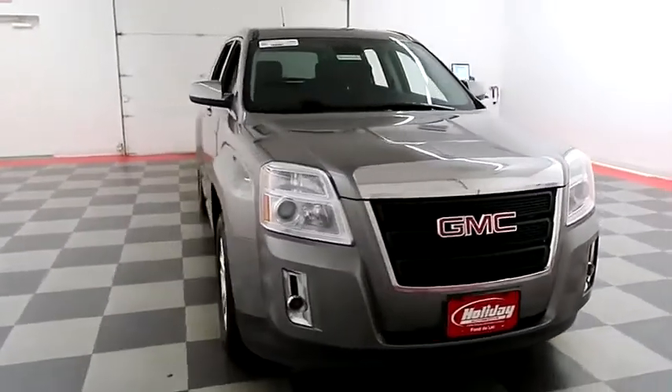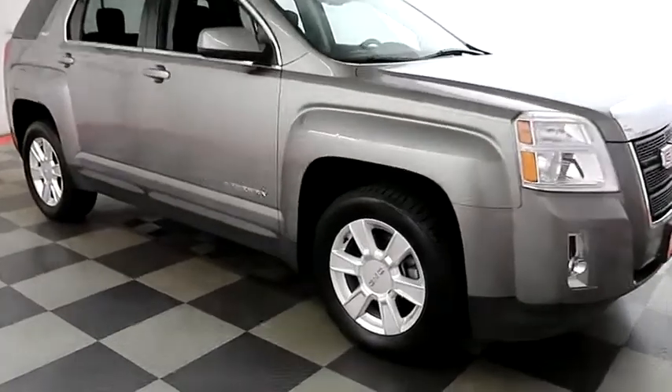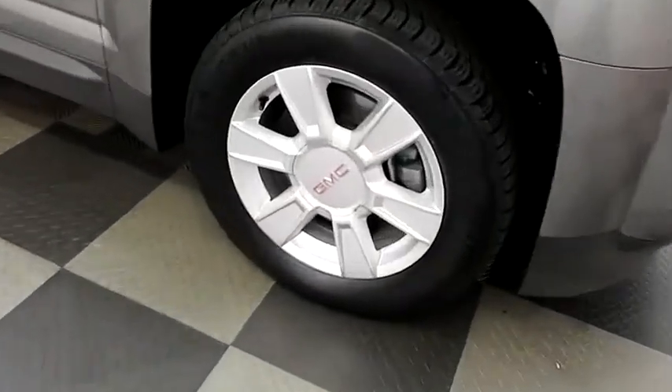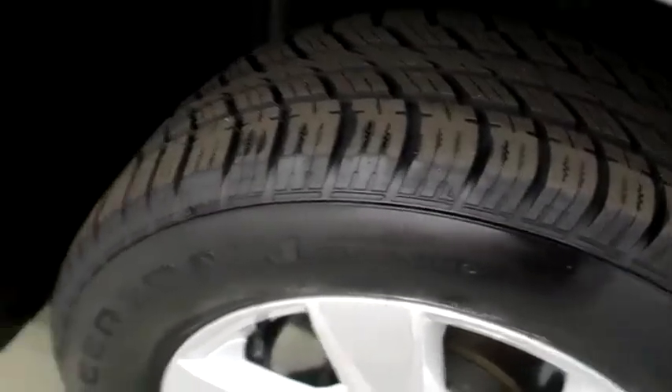Starting right away up front, you have factory fog lamps. Looking down the passenger side, you have alloy wheels wrapped with Uniroyal Tiger Paw tires.